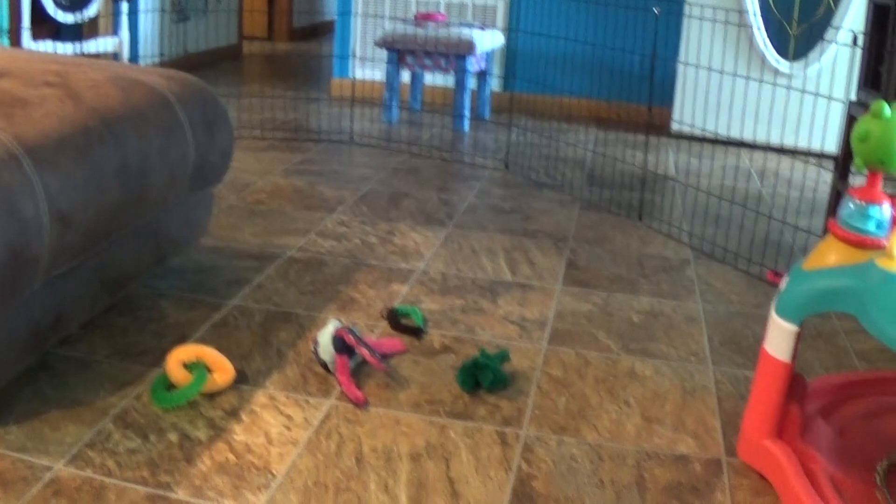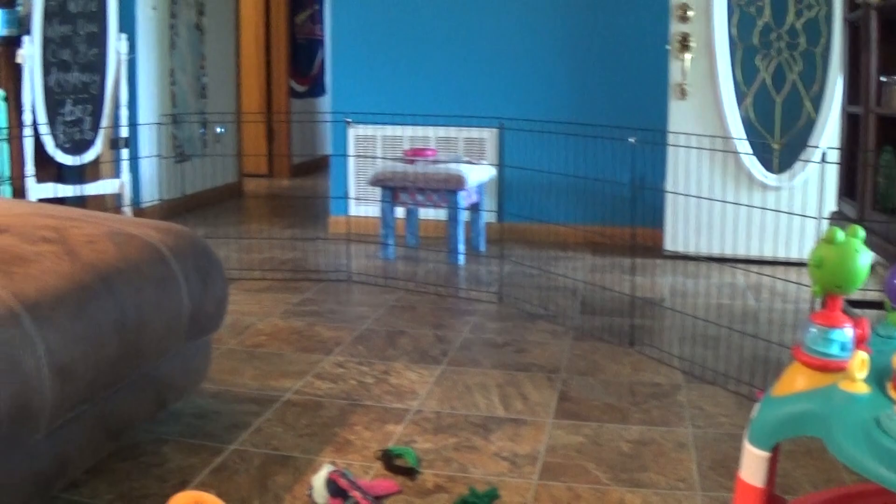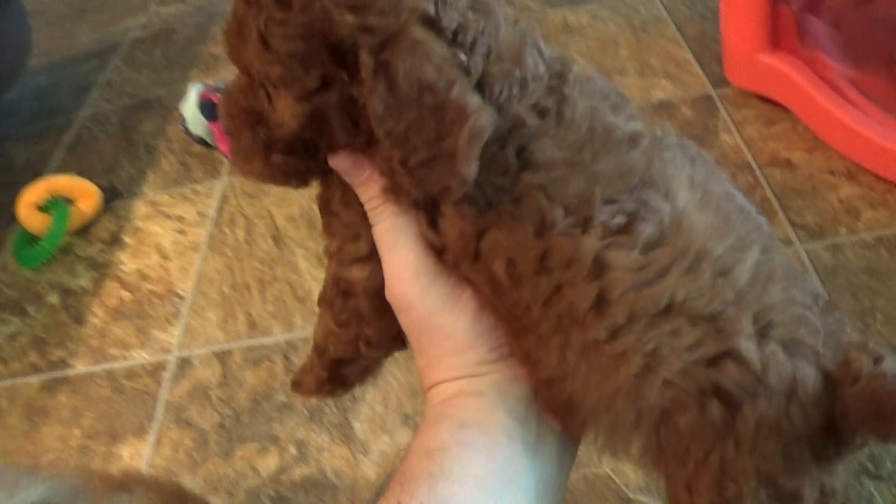Hey there guys, it's Jason with Kingdom Dogs and I've got three gorgeous perfect little Cavapoos here. You can't see them though because they're all on my lap huddled up. It's the best place for them to be. They're so excited - they've been out for so long. I normally just let them play their energy out and then come back and make a video, but they've still got some energy. They don't want to be anywhere else but in my lap.